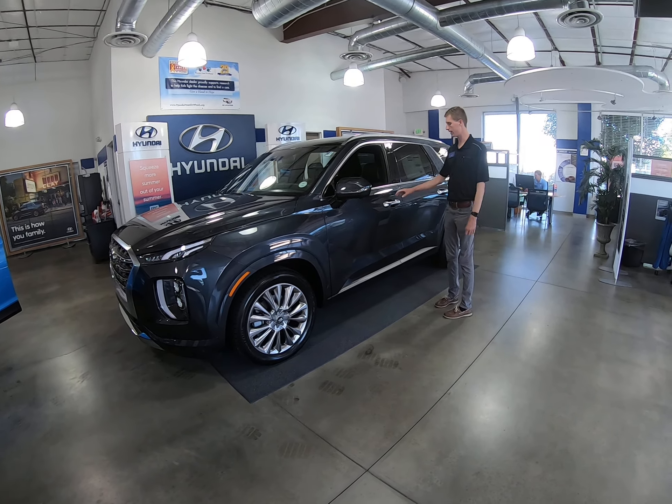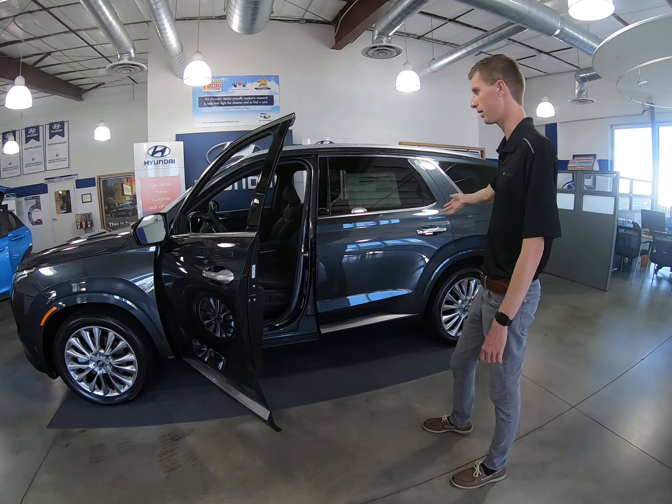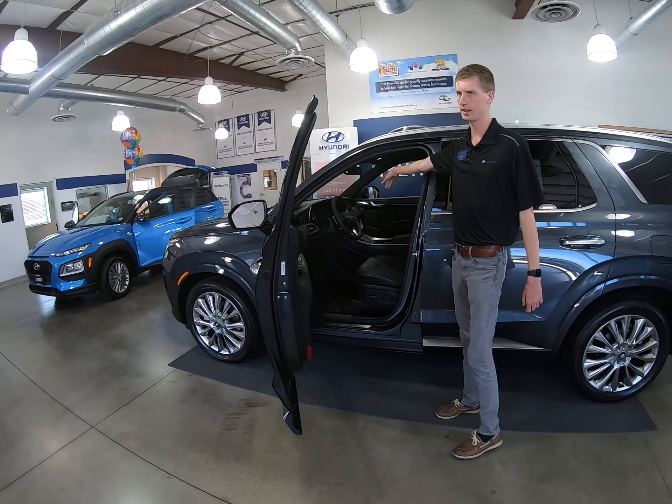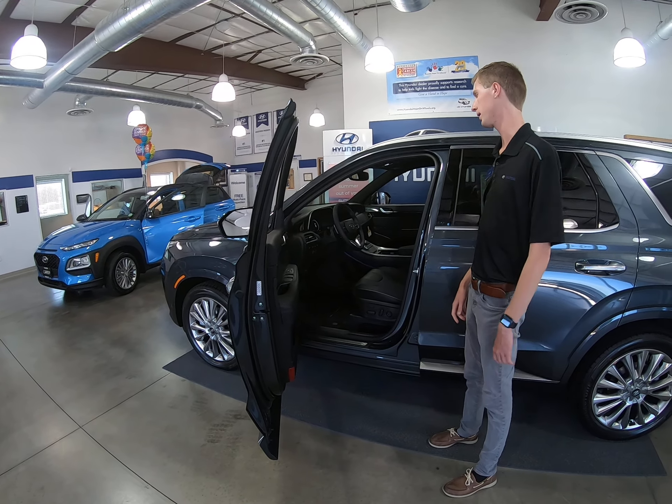That means it's going to give you a bit more features than you would have on the base Palisade. It's going to have heated and ventilated front seats, heated and ventilated rear seats, and a 360-degree camera, which you're going to have here in the 10.25-inch touchscreen — pretty helpful for you and the family.